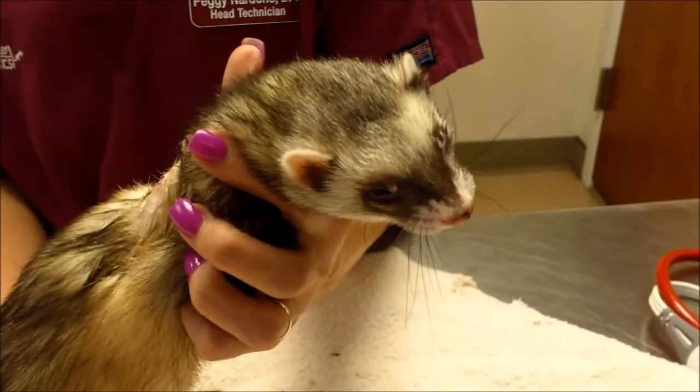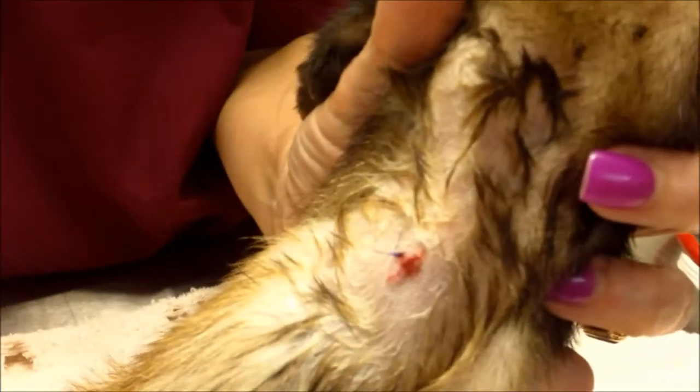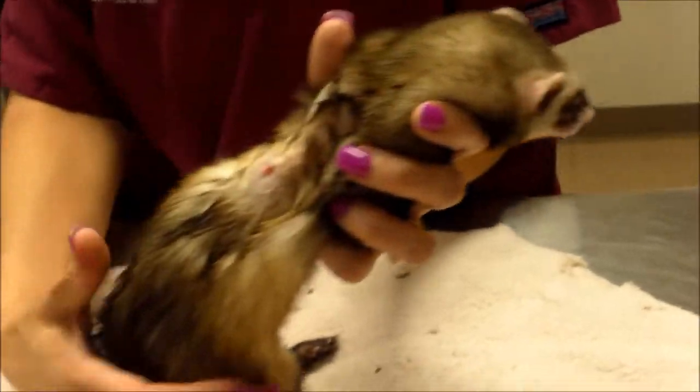And here she is, all recovered from anesthesia. She's still a little bit sleepy, but you can see this nice clean little spot. She's got one little suture in there that we'll take out in a week. But she's pretty much all done.